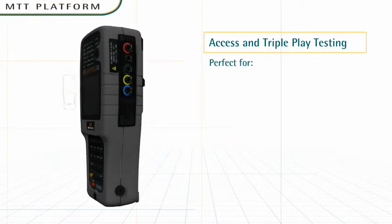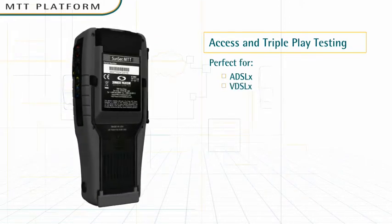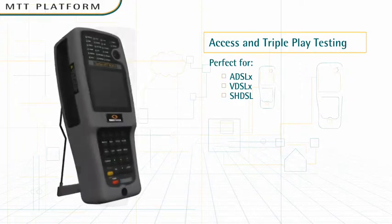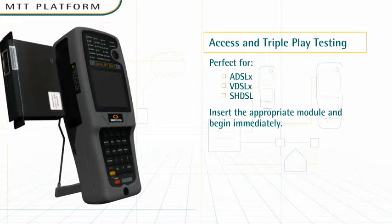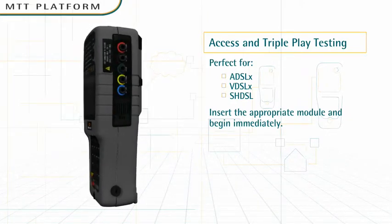Access testing. High-bandwidth services are fueling demand for all types of DSL technologies. It would be cost-prohibitive to purchase multiple test sets for each flavor of DSL. But with MTT, service technicians need only to insert the appropriate module and begin using the unit immediately. It's that easy.